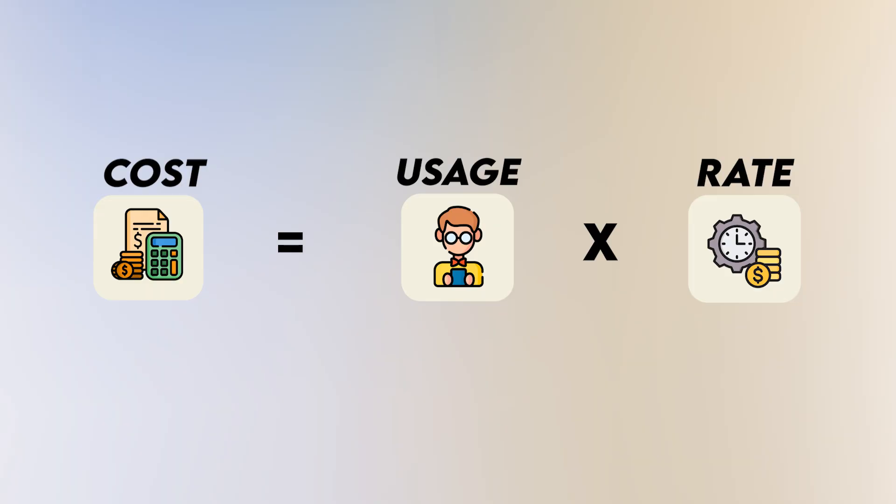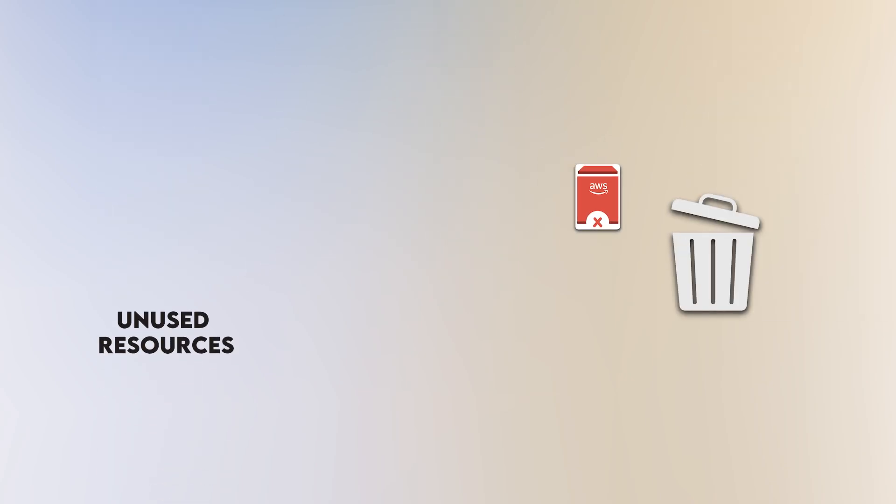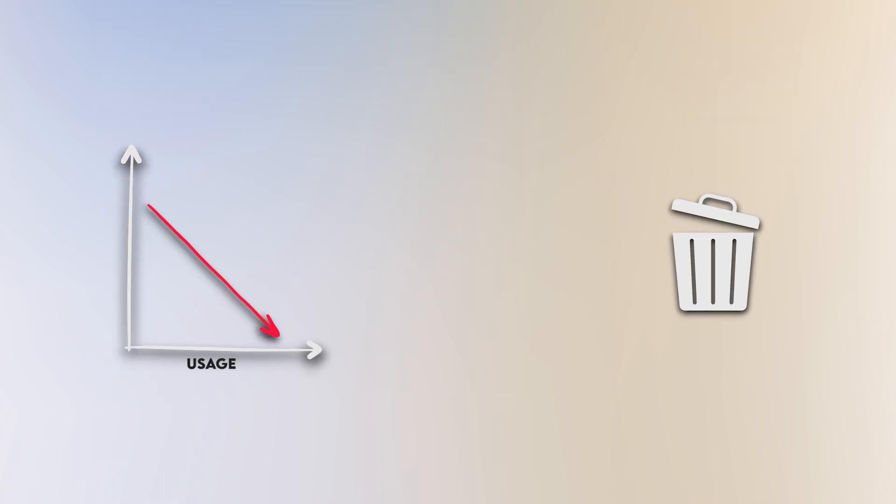If we think back to our equation from earlier: cost equals usage multiplied by rate. By deleting unused resources, we're directly decreasing our usage, which in turn lowers our overall cost.